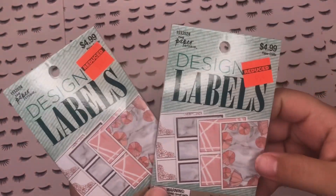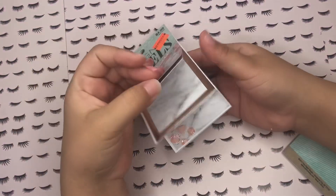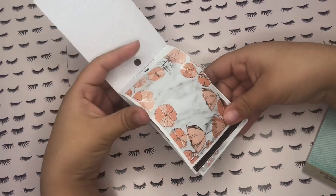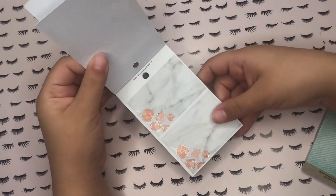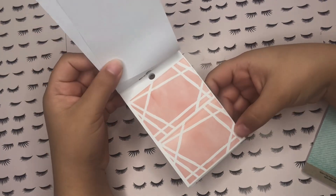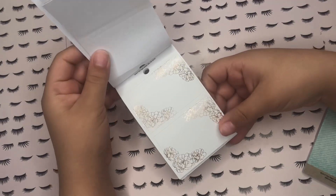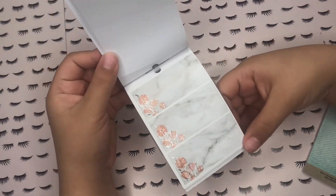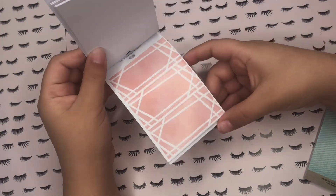Now onto these cute designer labels from the Paper Studio, regularly $5 and I got them for $0.99. Oh my god, they are just so nice — I don't even know if I want to use them ever, and that's why I got two packs. They're so nice: the gold foiling, the marble, the rose gold foiling — like, wow, so nice.